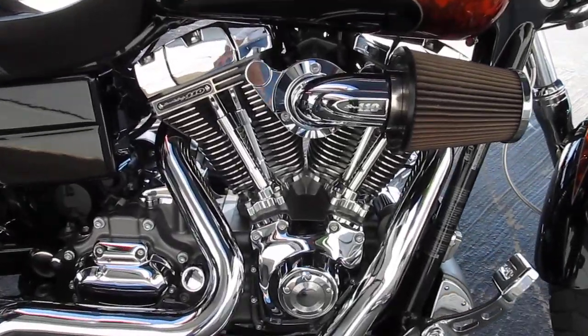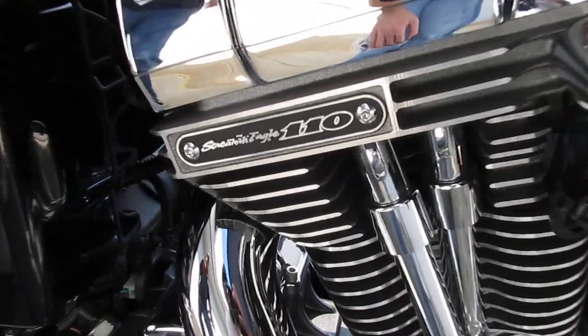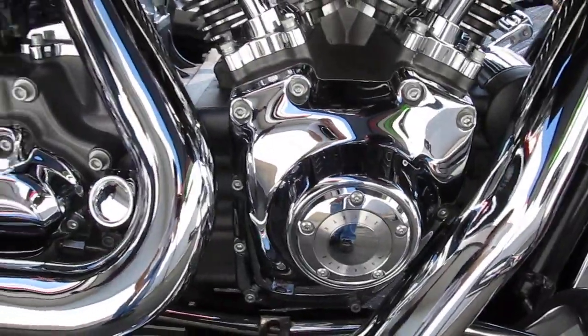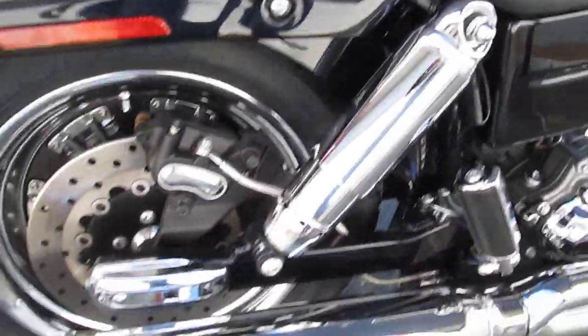Lots of unique things come on the CVO. You start off with the mammoth 110 cubic inch Screamin' Eagle V-Twin, 6-speed tranny, and limited paint for the Screamin' Eagle models.